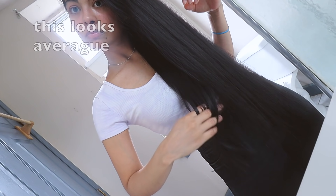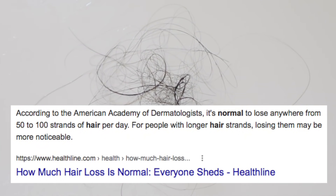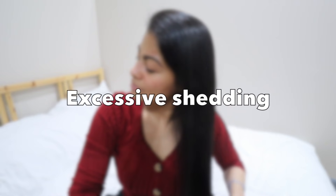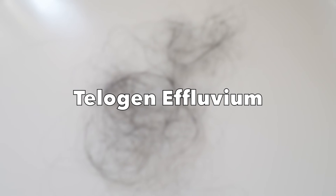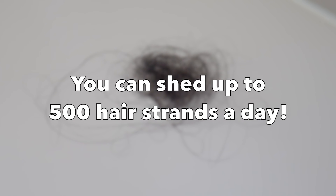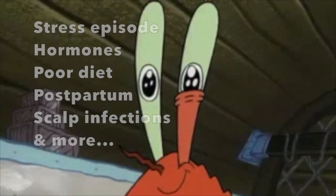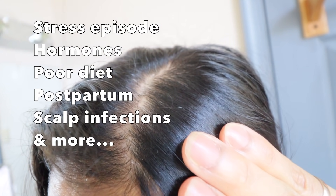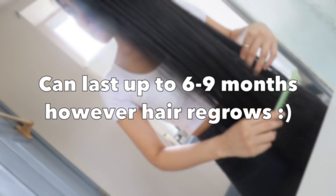This is my improvement so far from implementing these hair habits for a month and a half. On average, it is considered normal to lose up to 100 hair strands a day. If you're losing a little bit more, you could be experiencing telogen effluvium, which is basically excessive hair shedding triggered by stress hormones, poor diet, pregnancy, scalp infections, and more. It doesn't lead to bald spots and it heals naturally over time.